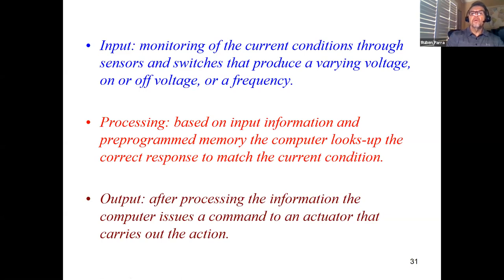When diagnosing a computer control system and you think it's a computer problem, ask yourself: is the information getting to the computer? Is the computer processing it? You know it's processing if it comes out with a correct output. Try to keep this as simple as possible and not overcomplicate things.